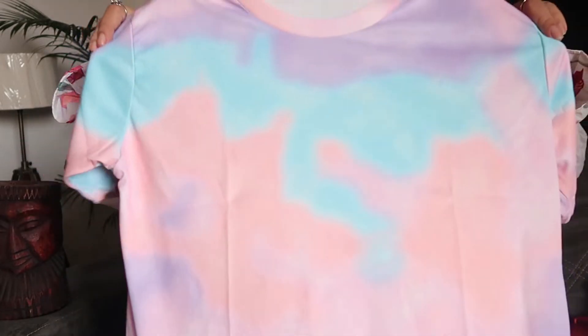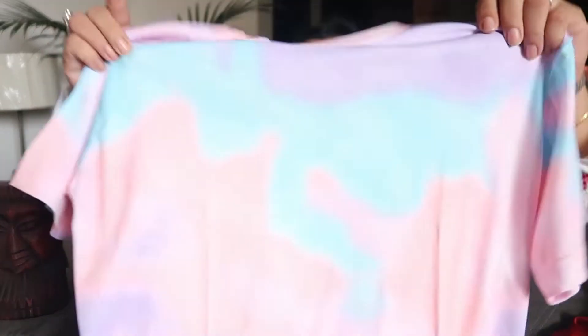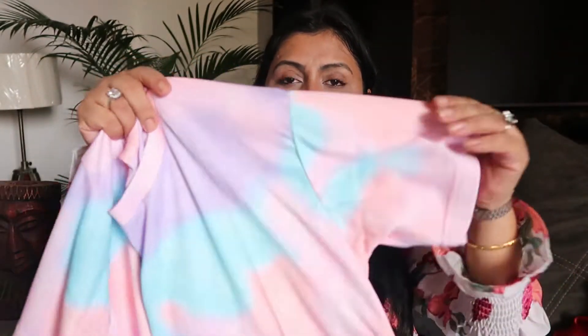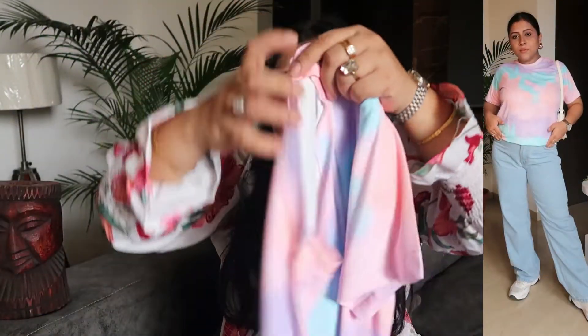I also got this tie-dye t-shirt and I just love the shade. You can see it looks fresh and actually good quality, not low quality at all. The tie-dye color shades are very pretty and elegant. It has a round neck, short sleeves, and the same tie-dye print all over — so soft, I just love this one. It's a longline t-shirt.